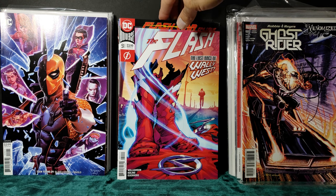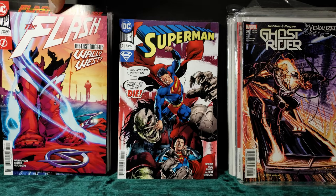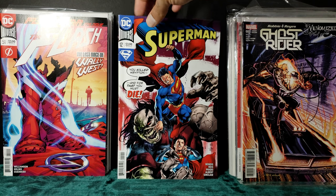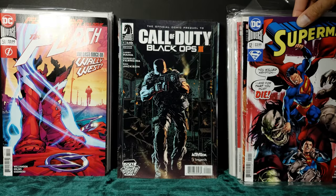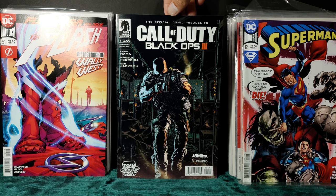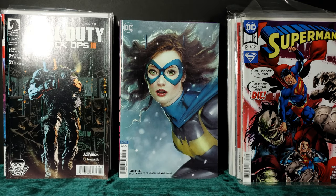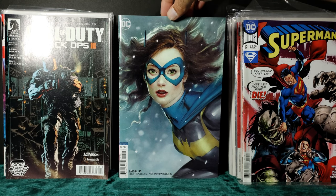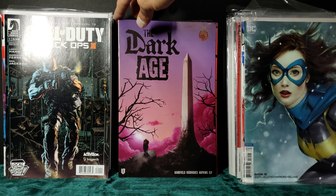The Flash — Last Race of Wally West. Superman. Call of Duty Black Ops 3 — nostalgia buy. And this beautiful Batgirl 30 — it's either Art Germ or Adam Hughes, I forget which one it is. The Dark Age.